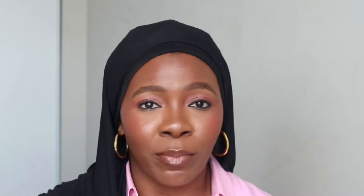So the first question you might ask is: why is cleansing important? Cleansing is kind of like the foundation of every skincare routine. It helps to remove oil, makeup, and dirt from your skin and prevent your pores from clogging, which in turn can prevent breakouts. Think of it as a reset button for your skin that prepares it for the rest of your routine and the products you're going to apply.